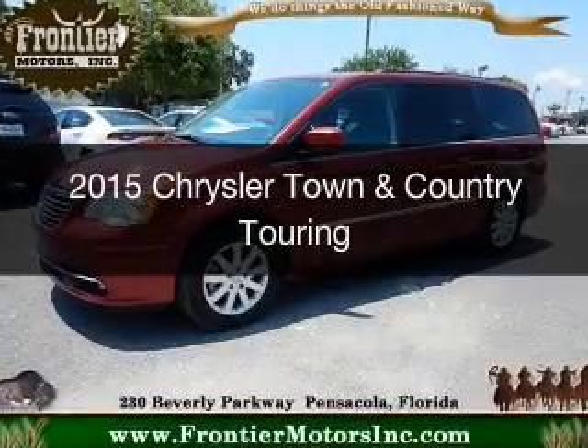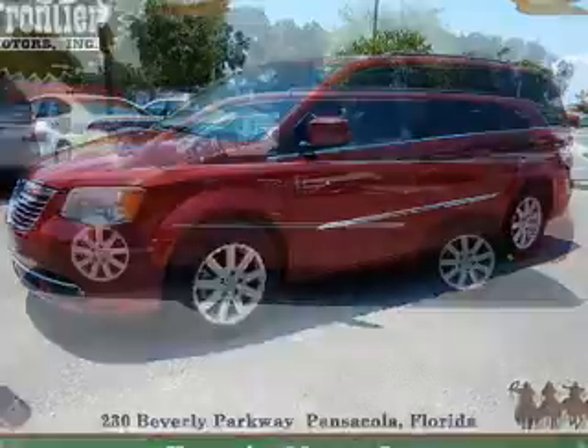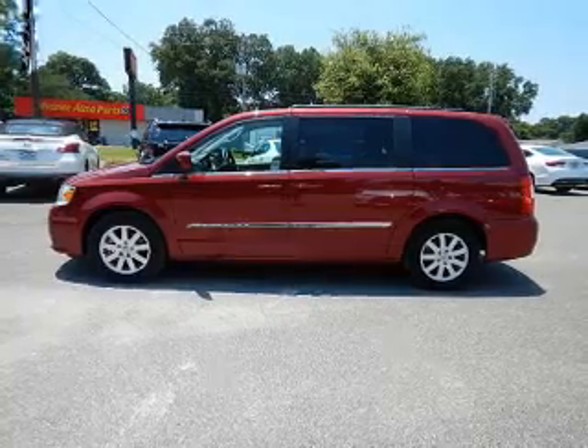This is a used 2015 Chrysler Town & Country. It's powered by front wheel drive, a 3.6 liter 6-cylinder engine, and an automatic transmission.